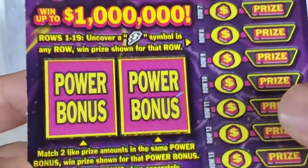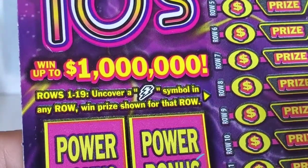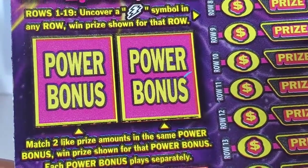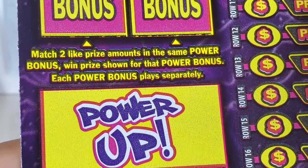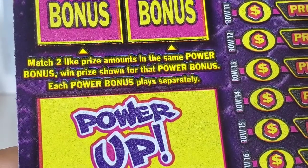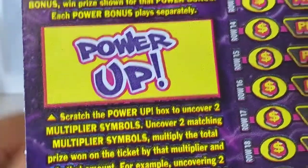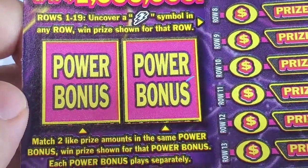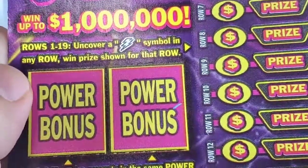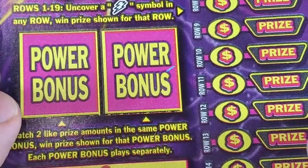Win up to one million dollars. Rounds one to nineteen — uncover a lightning symbol and any row wins the price shown for that row's power bonus. Match two like price amounts in the same power bonus to win the price shown for that power bonus. Each power bonus plays separately. Power up means if there is a match, you can double your win — 25, 210, or 250 — whatever is matched gets added to your win.